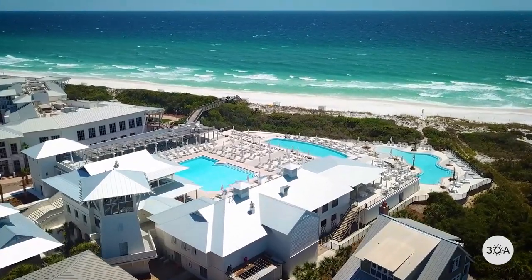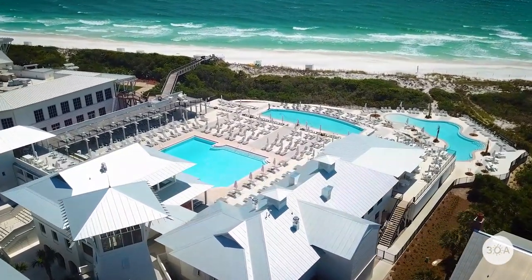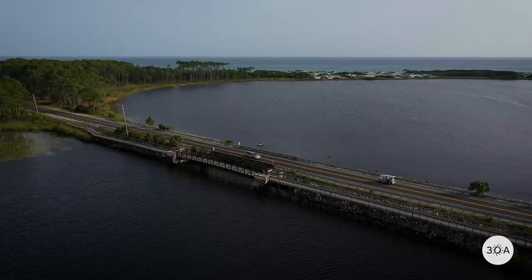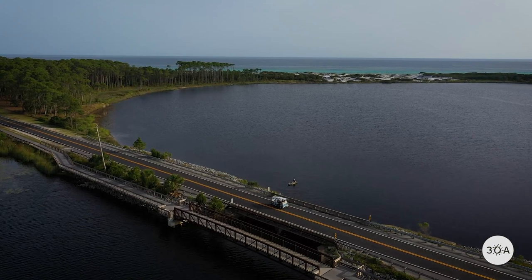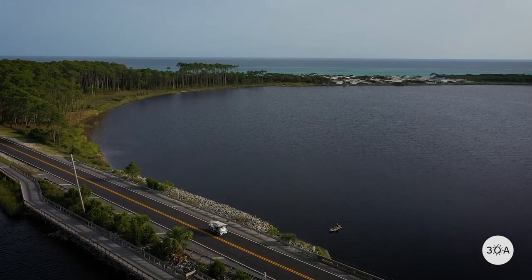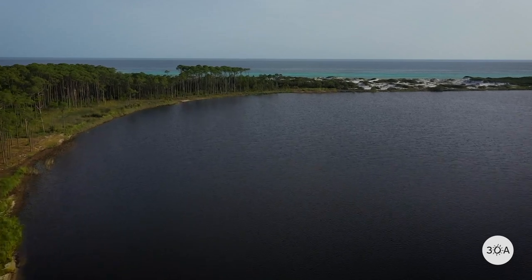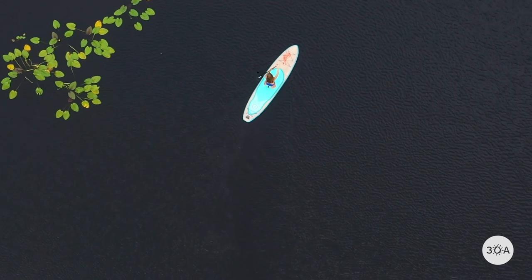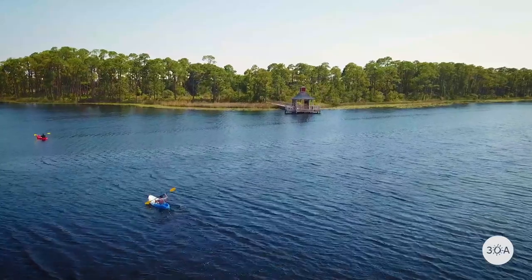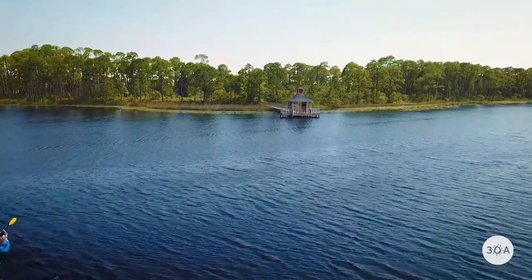The resort part of WaterColor spans some 500 acres, much of it pinched between the glorious white sand beaches and Western Lake. Together, the Gulf, the protected forests, and the tranquil lake provide residents and guests with a unique menu of family and eco-friendly activities, including stand-up paddleboarding, kayaking, fishing, biking, hiking, and every other activity under the Florida sun.